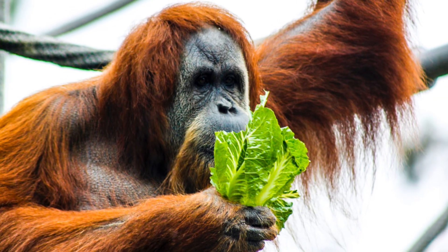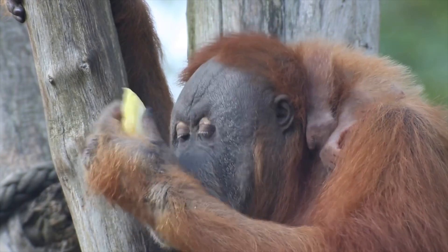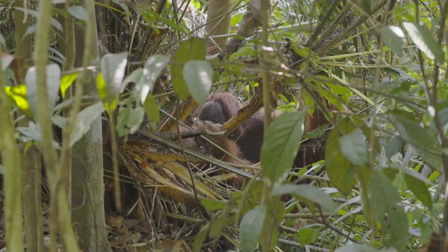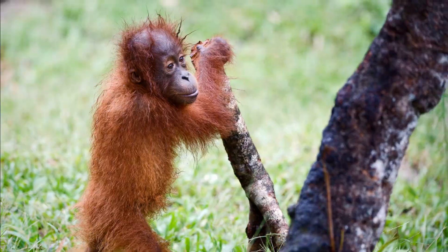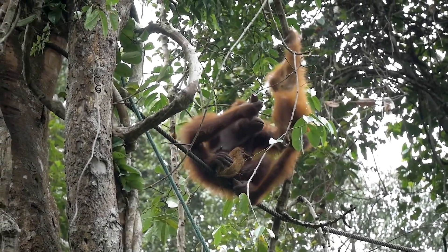Orangutans are mostly vegetarians. Their favorite foods are ripe fruits like figs, mangoes, and durian. They also munch on leaves, bark, and flowers. Sometimes they even use tools to get to tasty insects like termites. Orangutans are very smart animals — they use sticks to dig out termites from their nests, just like we use spoons to eat soup.